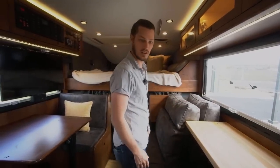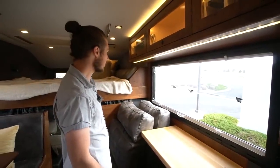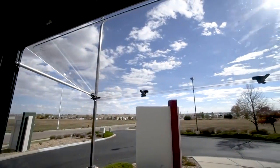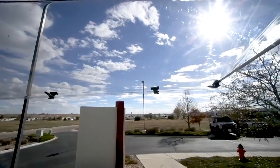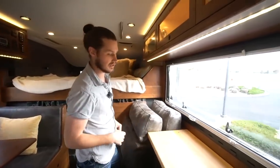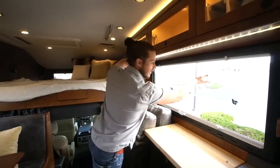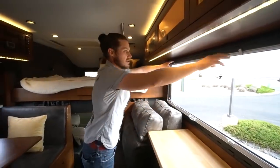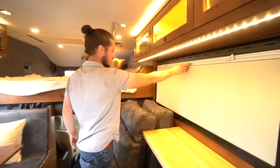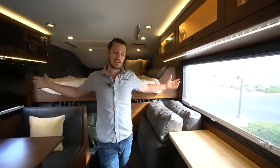The windows we use are a Dometic product — a European two-pane acrylic window with an airspace inside for great insulation. There are no metallic components on the window, all composite, so we don't get condensation inside the truck when it's cold. They open all the way up, have an integrated screen on top and a shade that comes up from the bottom. You can pick where you want to put that shade — it really lets the outside in and makes it feel super open, light, and airy.